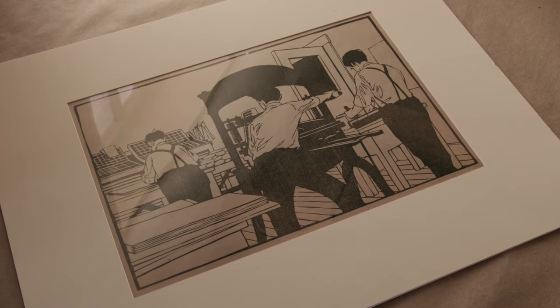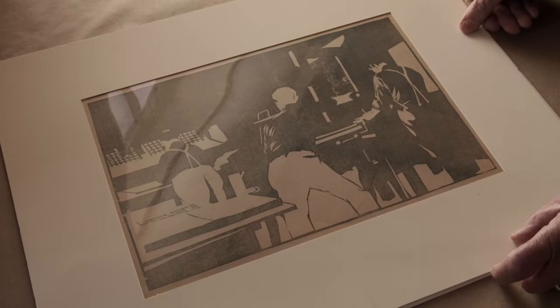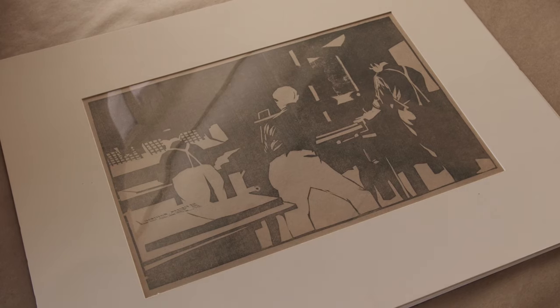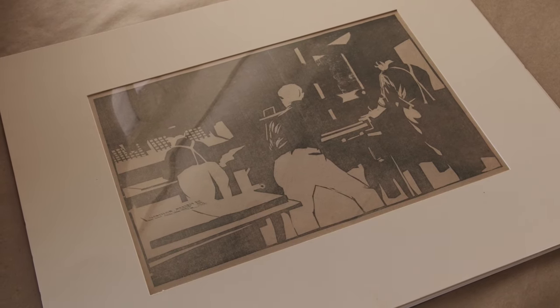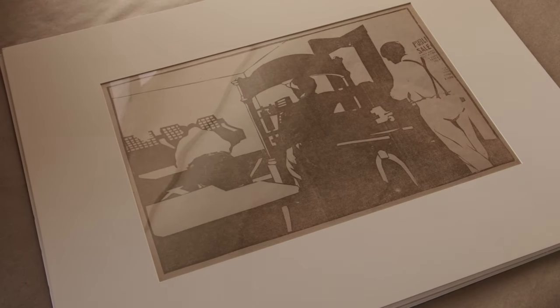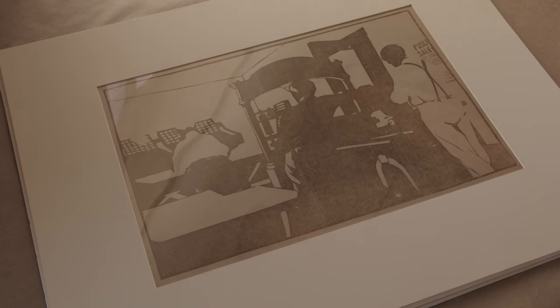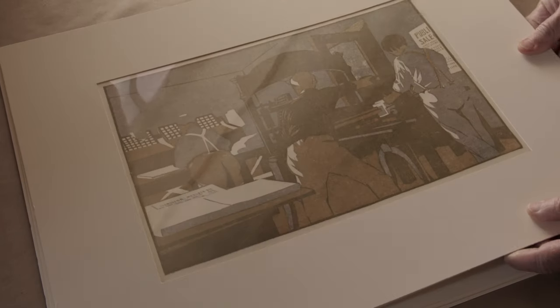This carries most of the information for the press. Then there's a background color, a gray, and then the ochre — the gray and the ochre together.